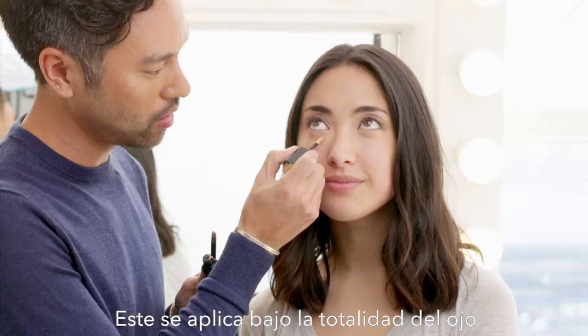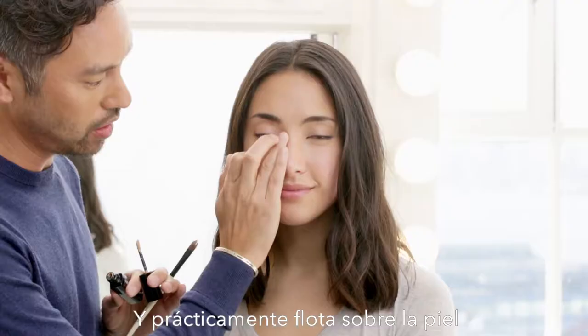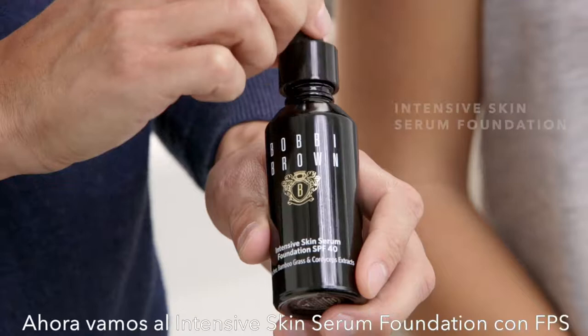Now we're ready for the Intensive Skin Serum Concealer. Concealer goes under the entire eye. The weightless formula doesn't settle into any lines — it practically floats on the skin.